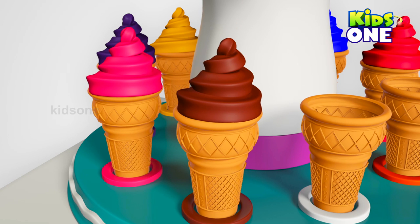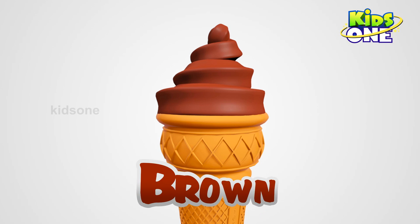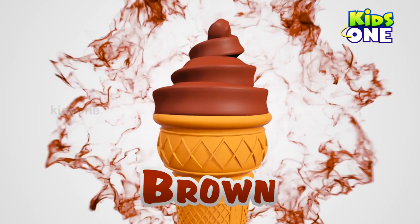Wow, amazing. What color is it? Brown. Brown. Brown. Wow.